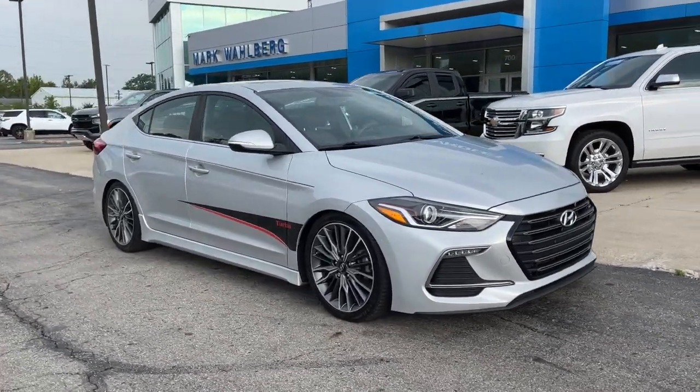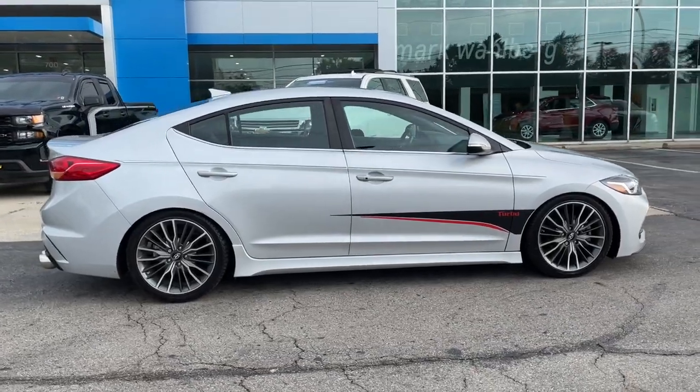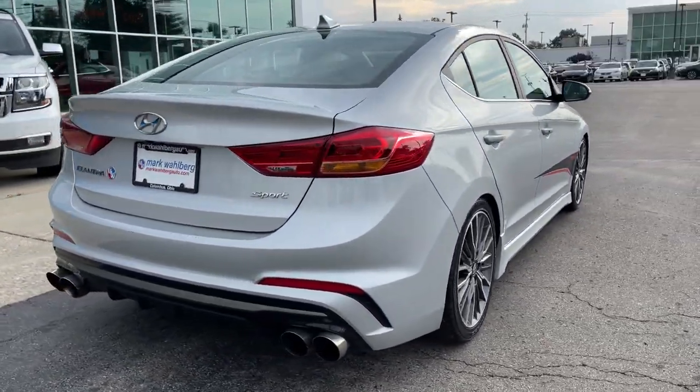This could be the car for you. The 2018 Hyundai Elantra. With less than 70,000 miles on the odometer, this vehicle stands out from the rest.